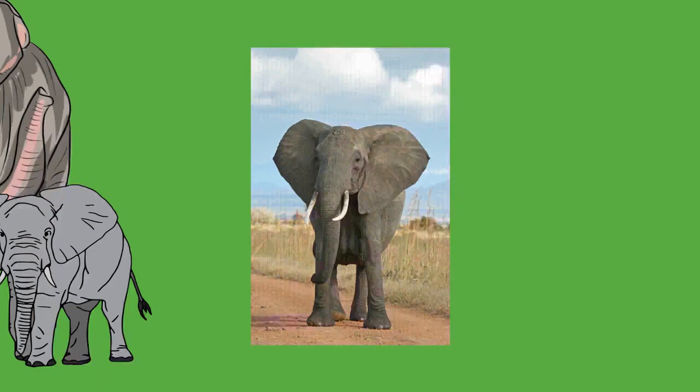Both front and hind limbs can support an elephant's weight, although 60 percent is borne by the front. The position of the limbs and leg bones allows an elephant to stand still for extended periods without tiring. Elephants are incapable of turning their manus as the ulna and radius of the front legs are secured in pronation.